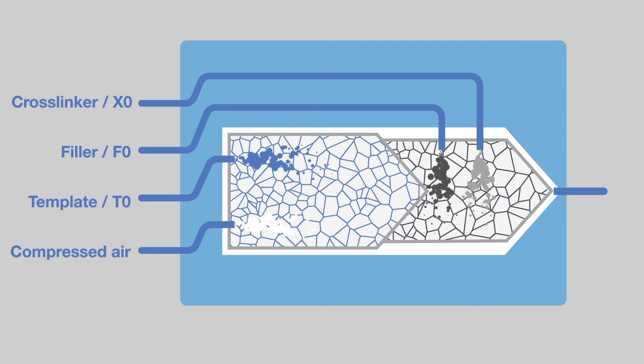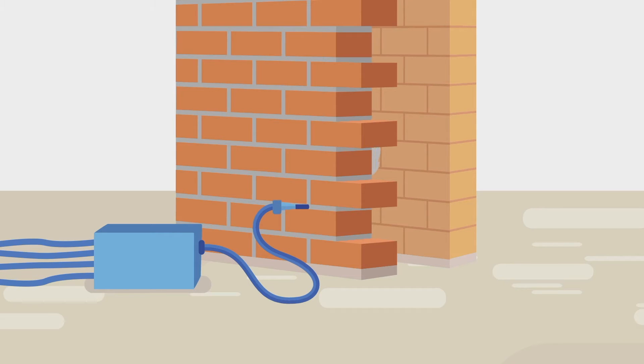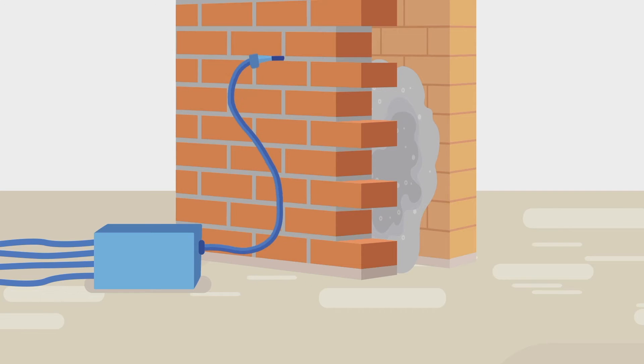Finally, the cross-linker is added. Still fluid, the foam is injected into the cavity through small drilling holes, passing even the tiniest bottlenecks in the cavity to ensure a homogeneous fill.